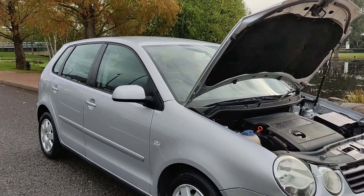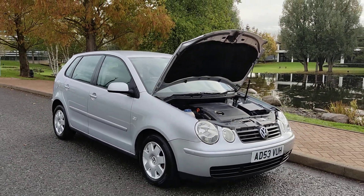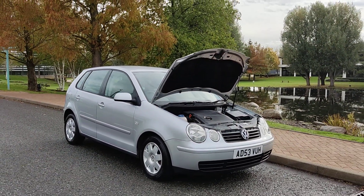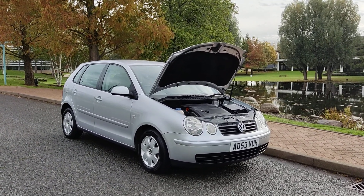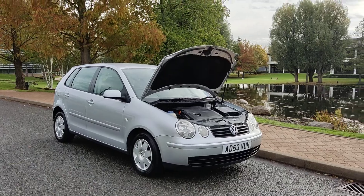If you need any further information about this beautiful Volkswagen Polo 1.4 Twist, 5-door petrol automatic, with one year's MOT and no advisories, please do not hesitate to contact Fake Road Cars Limited. Thank you.